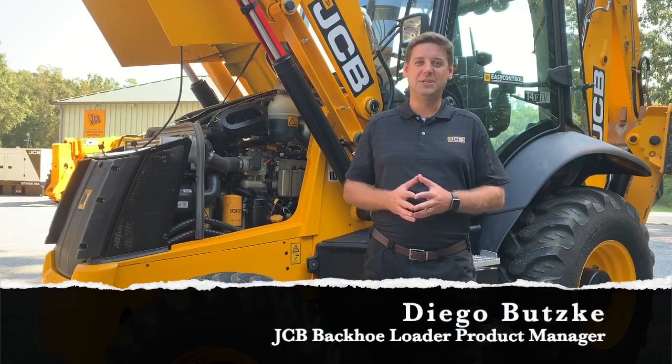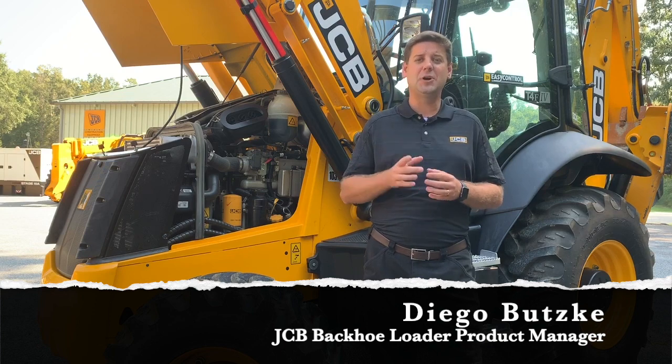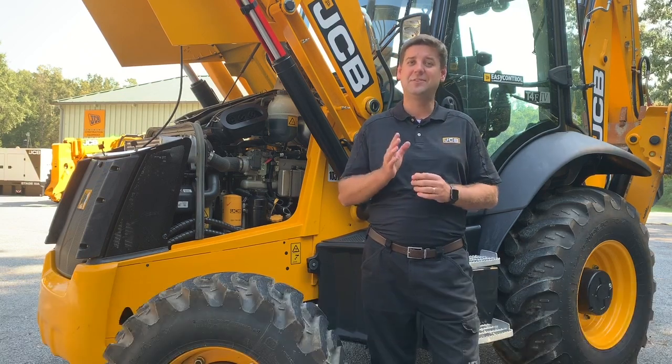Hi, my name is Diego Buczki and I'm the backhoe loader product manager for JCB North America. Let's talk about a sensitive subject in the industry: after treatment.